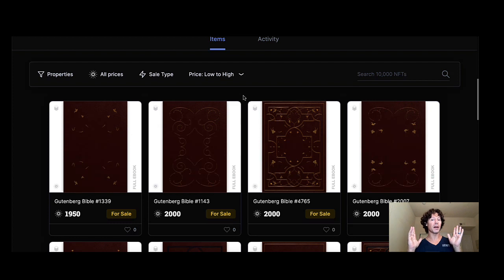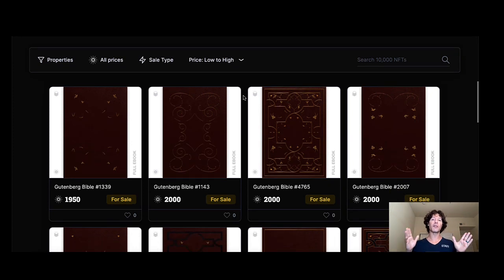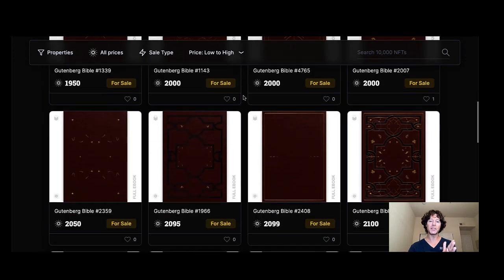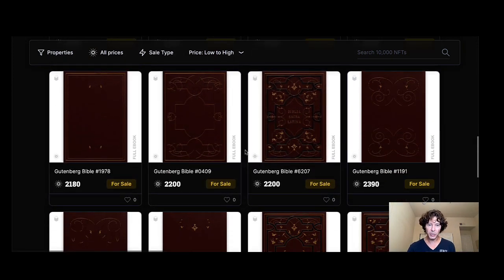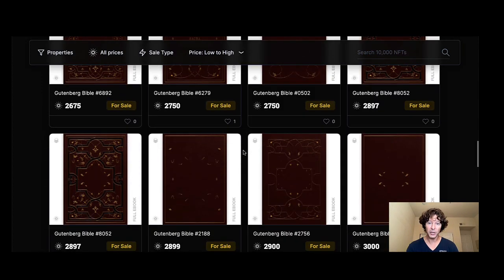I suggest you join their Discord and Twitter — there's so much information there. There have been some very important announcements on the book.io Discord. These bibles are historical — they're a reflection of the Gutenberg Press, which was the first western printing press, where they started mass-printing bibles. The Gutenberg Bible is historical. These guys have done a great job creating NFT versions with different covers, different traits, and some of these are actually very very rare.